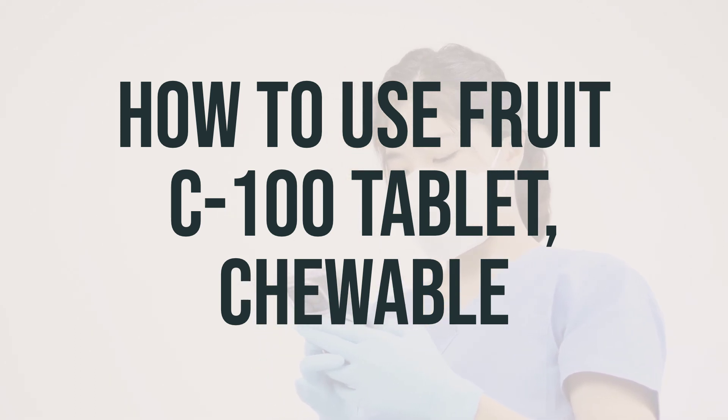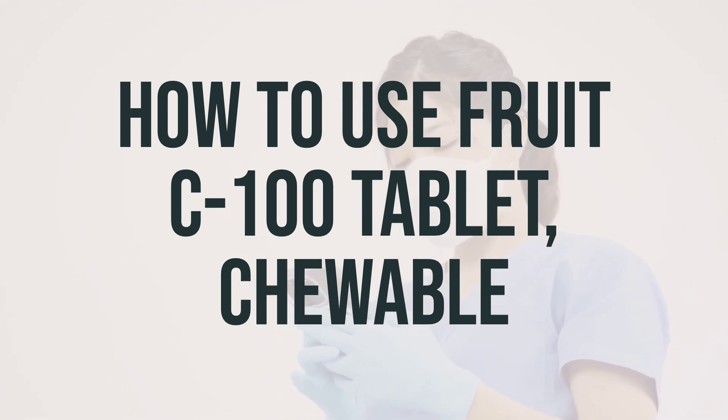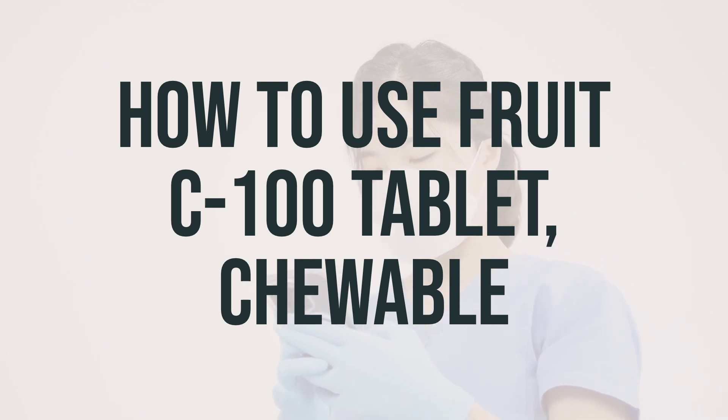Make sure to follow the directions on the product package or as directed by your doctor. If you are taking the extended release capsules, swallow them whole and do not crush or chew them. If you are taking the wafers or chewable tablets, chew them thoroughly and then swallow.